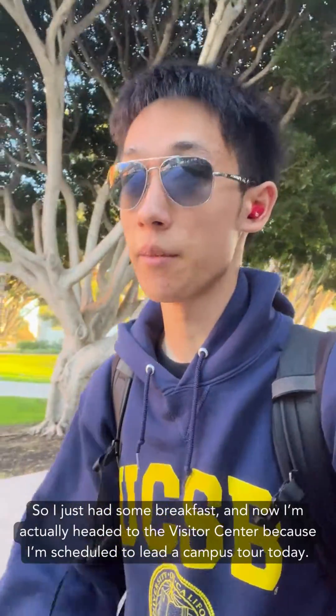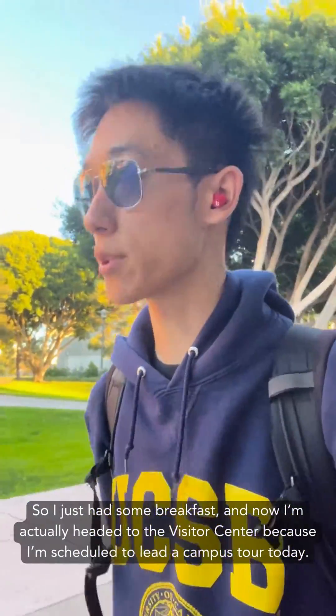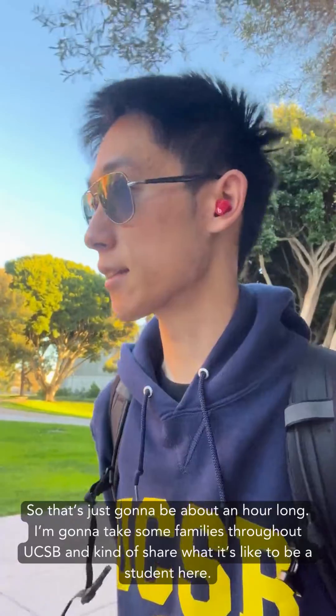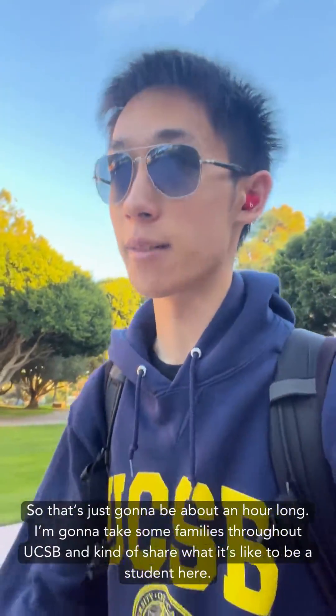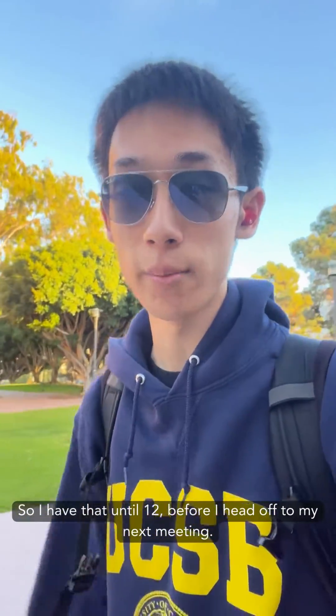I just had some breakfast and now I'm actually headed to the visitor center because I'm scheduled to lead a campus tour today. That's going to be about an hour long. I'm going to take some families throughout UCSB and kind of share what it's like to be a student here. I'll have that until 12 before I head off to my next meeting.